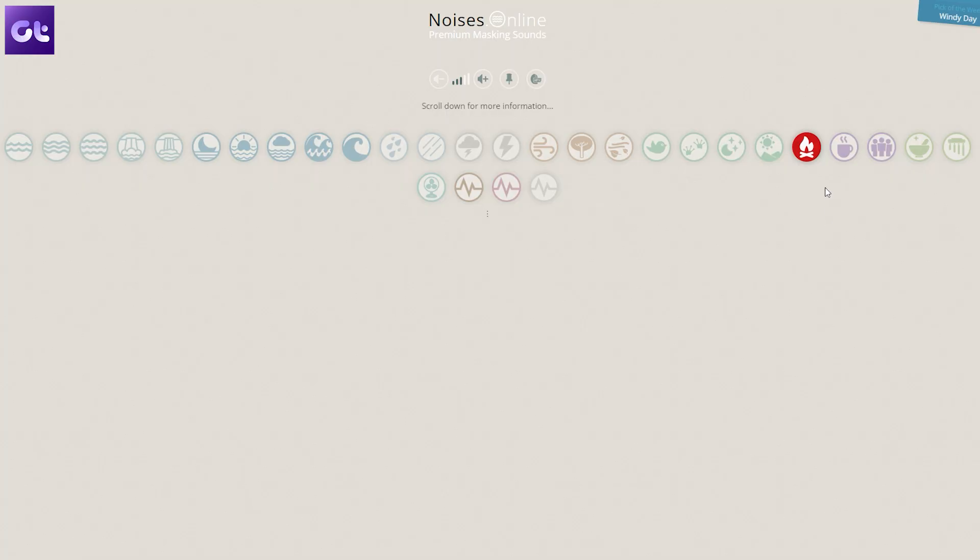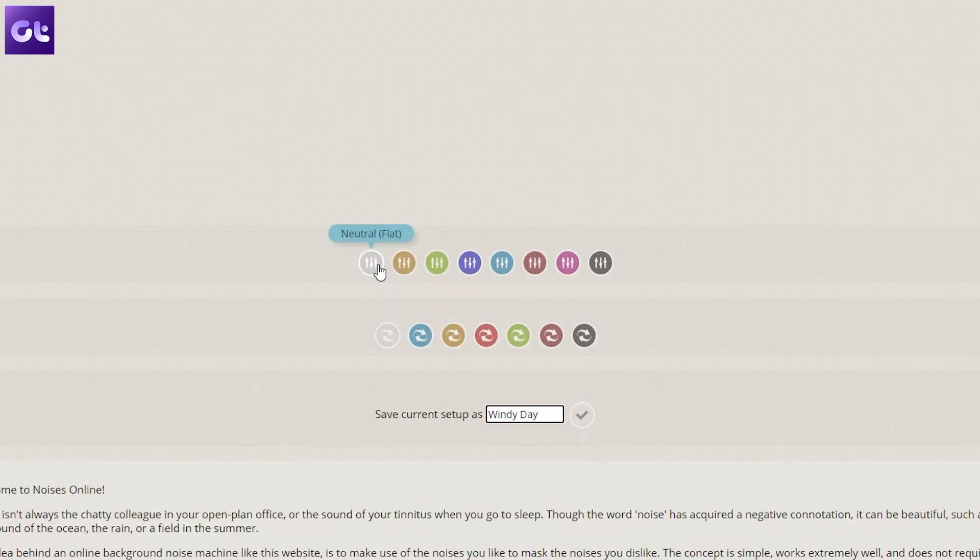If you're someone like me, listening to background sounds can prove to be a massive focus booster. For that reason, the very first website I'd like to recommend is Noise. Their website allows you to play different ambient sounds and even mix and match them as per your liking. Personally, I prefer rain drops and coastal winds. This is much better than spending hours finding a specific playlist on YouTube — it's simple and works well.